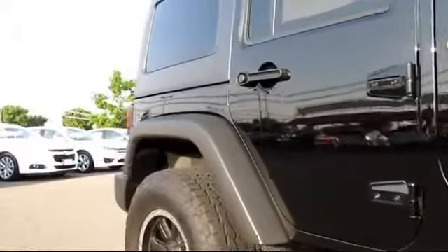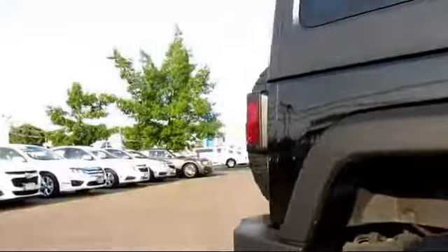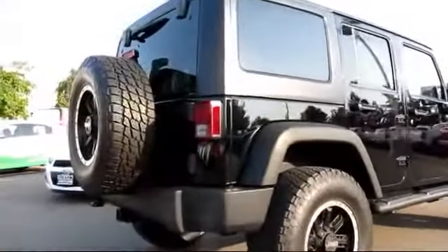Air conditioning, anti-lock braking, cruise control, and has less than 35,000 miles on the odometer.